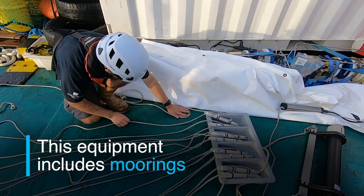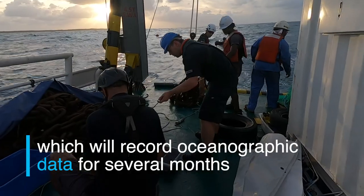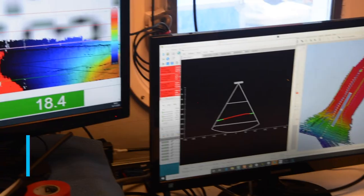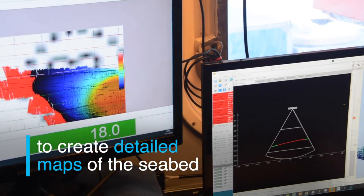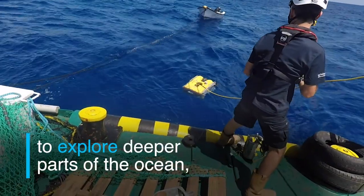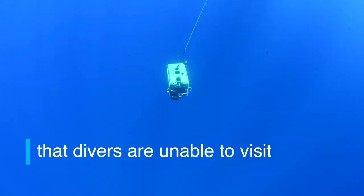This equipment includes moorings which will record oceanographic data for several months, multi-beam sensors which use sound to create detailed maps of the seabed, and a remotely operated vehicle to explore deeper parts of the ocean that divers are unable to visit.